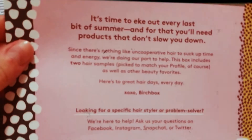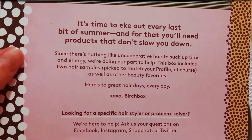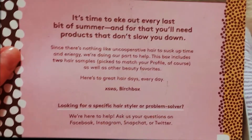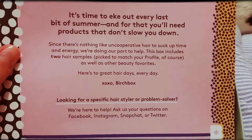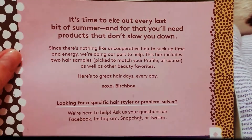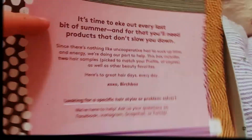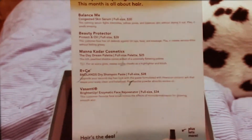Of course you have your info sheet. It says: 'It's time to eke out every last bit of summer, and for that you'll need products to slow you down. Since there's nothing like uncooperative hair to suck up time and energy, we're doing our part to help. This box includes two hair samples picked to match your profile, as well as other beauty favorites. Here's to great hair days every day. Xoxo, Birchbox.' On the back it has all of the items I received as well as a little blurb about each one.